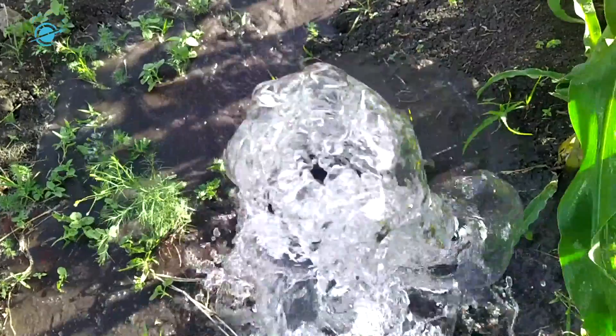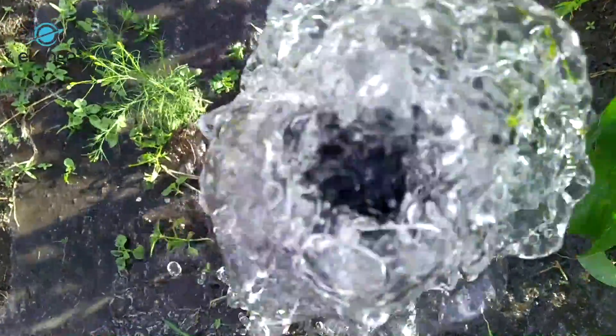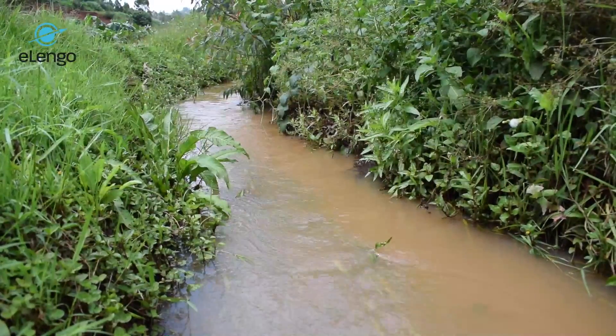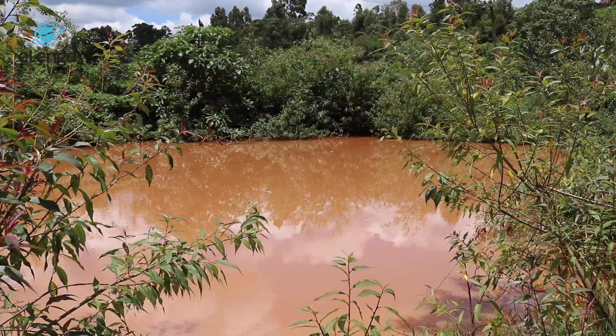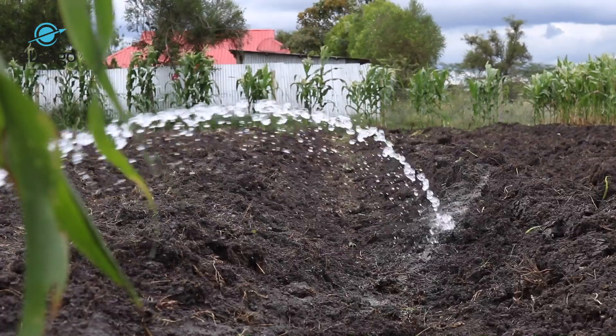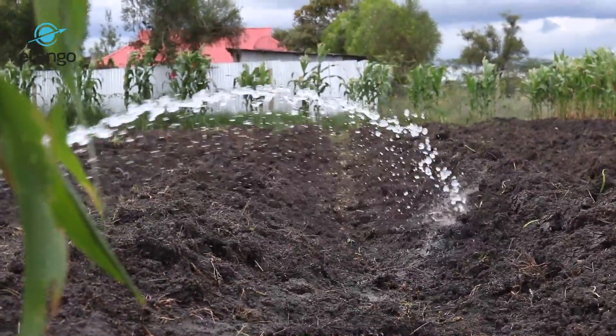We are also going to look at water sources. When you are doing irrigation, you must know your source of water. The water sources we are talking about include the borehole, a river, a shallow well, a dam, or maybe a lake. The water you use to irrigate your crop must be of good quality, so that it doesn't destroy your soil or affect your crop. It is very important to check the quality of water.